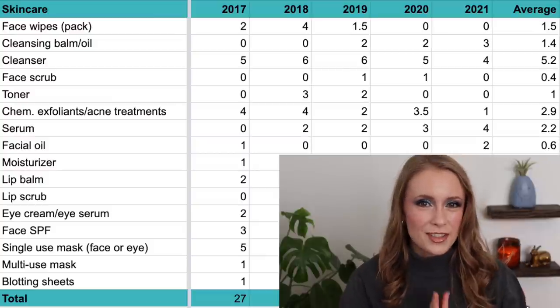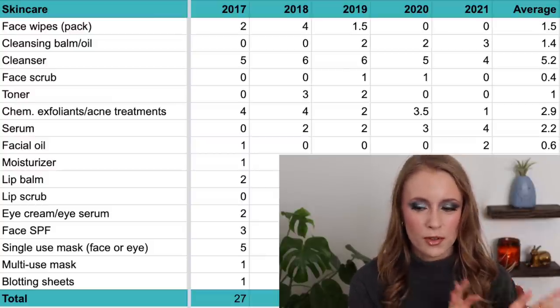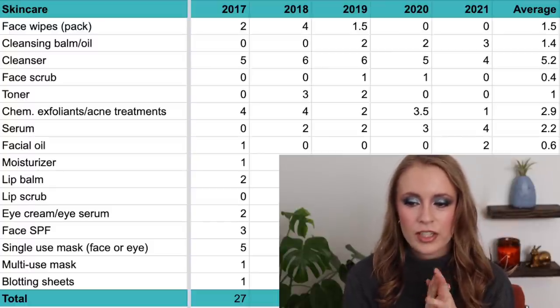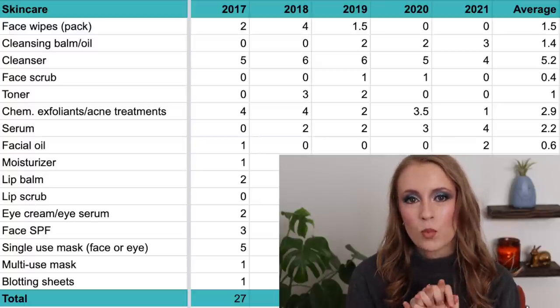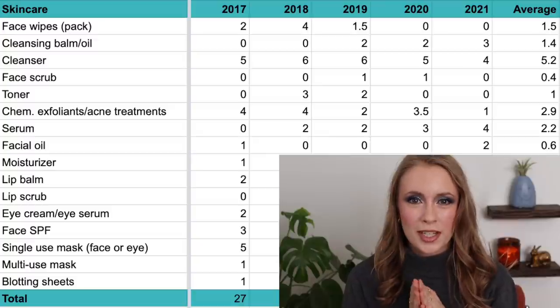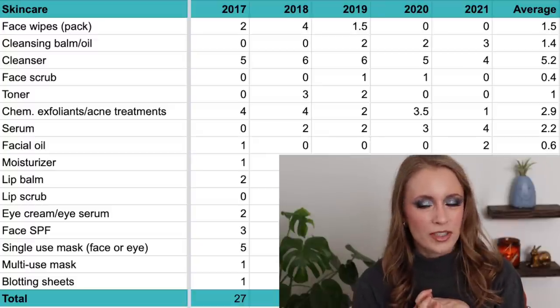Then we have face cleansers — this was really interesting. I was surprised to see how many I used up, especially in the earlier years. In 2017 I used up five; in both 2018 and 2019, six; in 2020, five; and in 2021, four — for an average of 5.2 cleansers per year. That's more than I would have guessed.